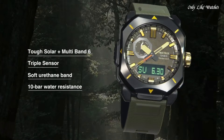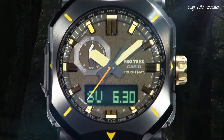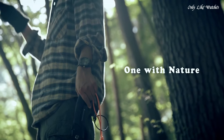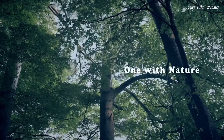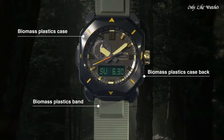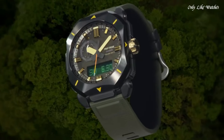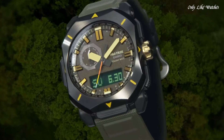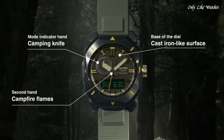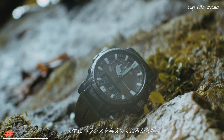This timepiece has mineral glass and a soft urethane biomass resin band in khaki. Water resistance 100 meters. Features equipped: radio-controlled, cold resistance, compass, altimeter, barometer, thermometer, screw-down crown, glowing hands, glowing markers, world time, countdown timer, backlight, perpetual calendar, power reserve indicator, chronograph, alarm, date, day, month.